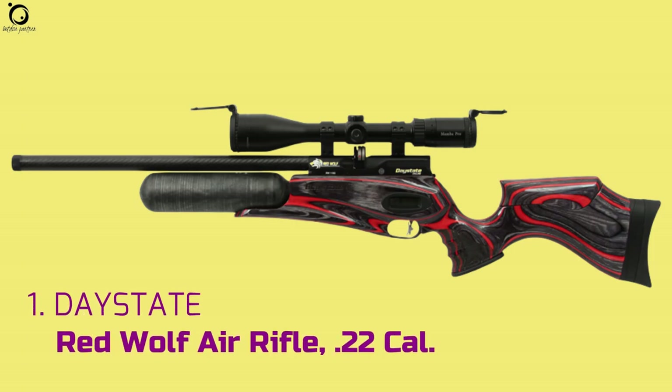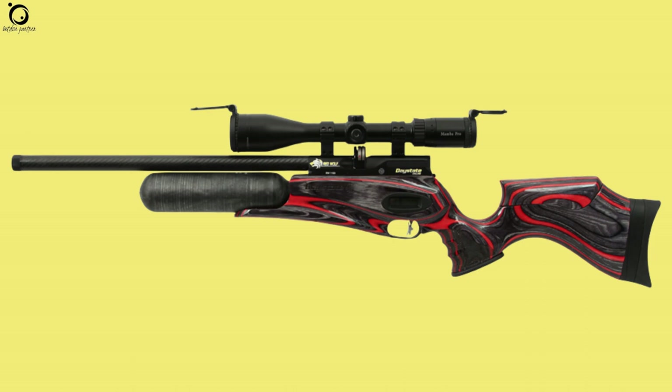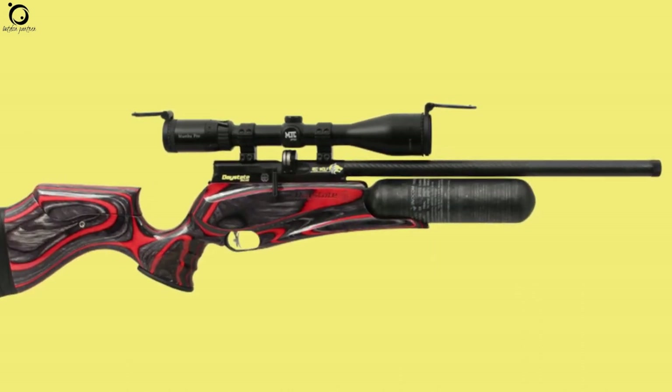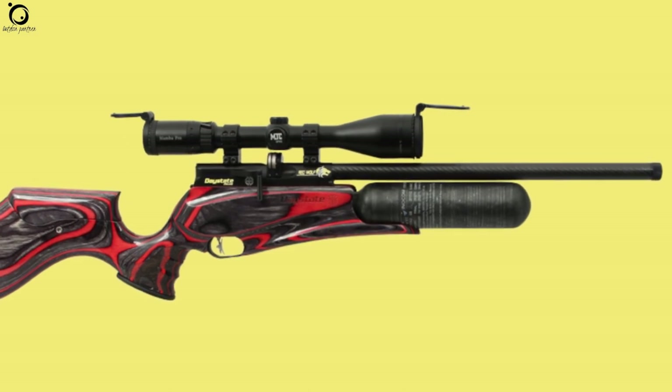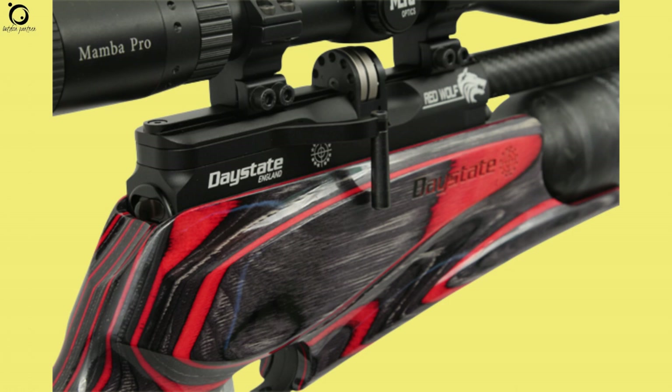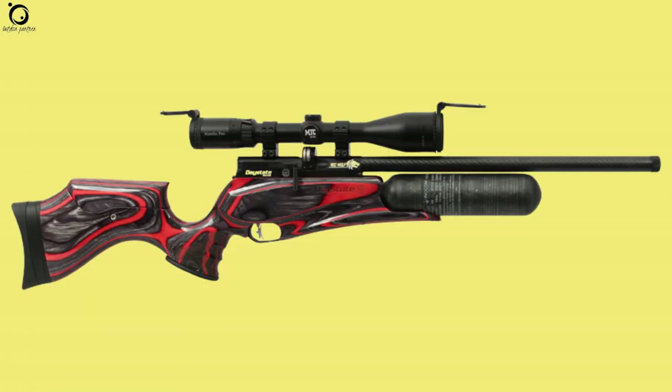Number 1: Daystate Redwolf air rifle .22 caliber. There is everything good about the Daystate Redwolf air rifle. It's one of the high-powered air rifles for hunting that incorporates an electronic system into its functions. It's controlled electronically for consistent shots and accuracy. The Redwolf was released in 2018, making it an air rifle with modern functions.